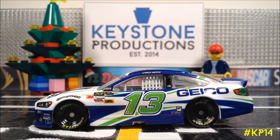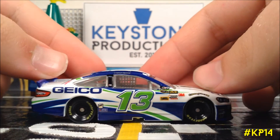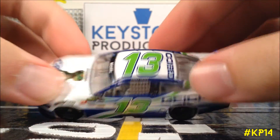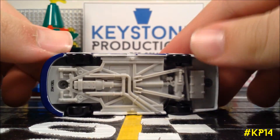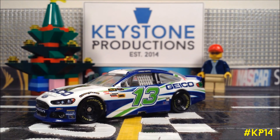And secondly, we have the 2013 counterpart, the Gen 6 Geico Ford, which I have to say is a lot better than the 2012 version, just because of the Gen 6 body. However, you can't deny the prestige the 2012 variation carries.